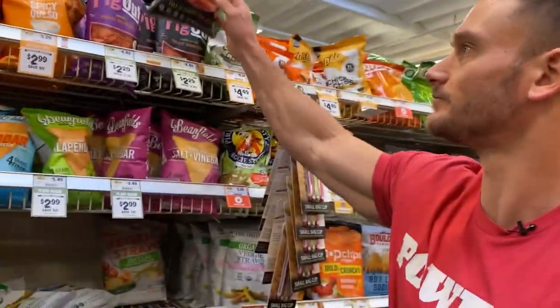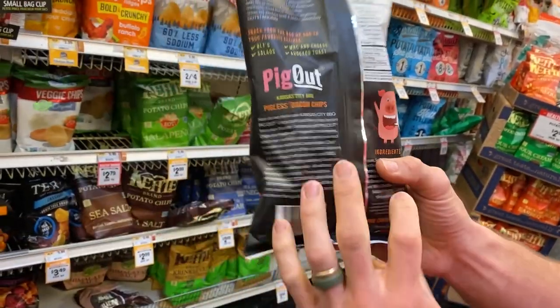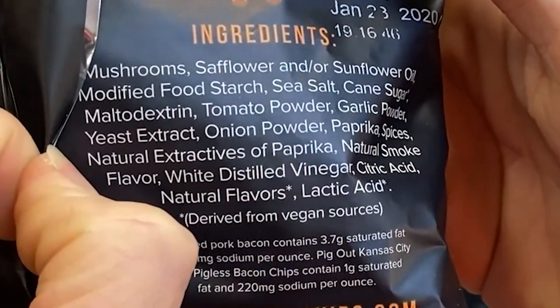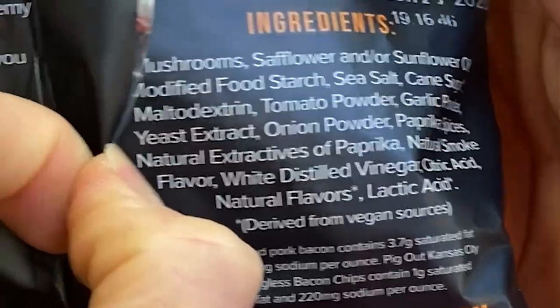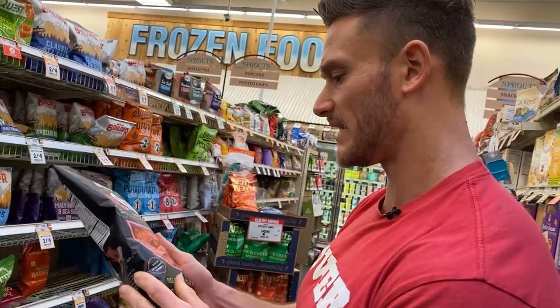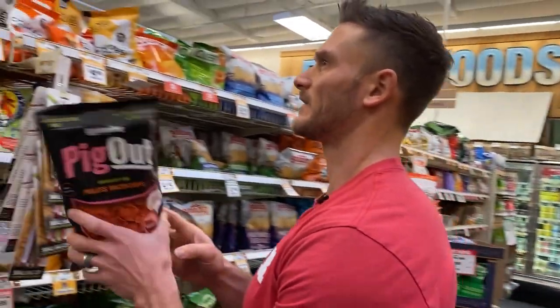This is kind of a deceptive name — 'Pig Out' but they're pigless bacon chips. They're using mushrooms, safflower or sunflower oil, modified food starch, cane sugar, maltodextrin — basically a bunch of garbage to make a vegan-friendly product. Honestly if I were vegan, I'm not sure I'd want to consume something that's pretending to be a pig — it kind of defeats the purpose.